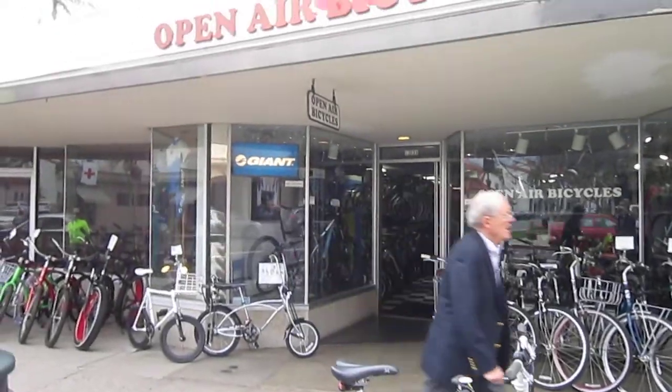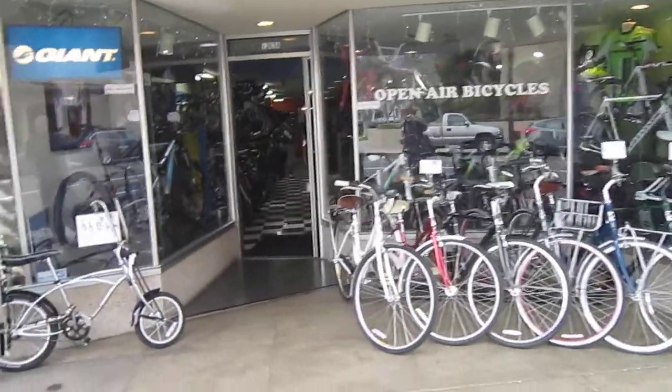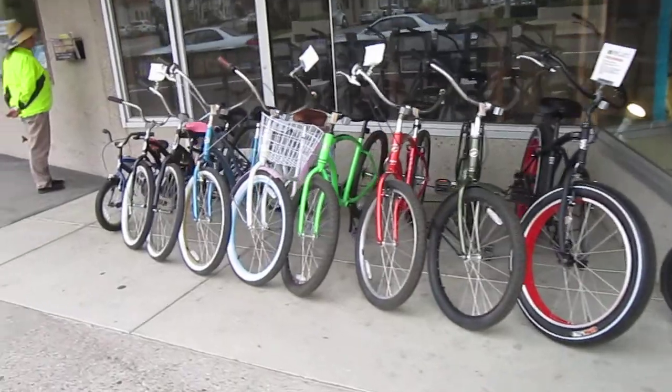We're over here at Ocean Air Bicycles. Now they've got another shop farther up the street — we're about 10 blocks up the way from the water. They do a little bit with the folding bikes, but I wanted to kind of show you all the bike shops you run into.